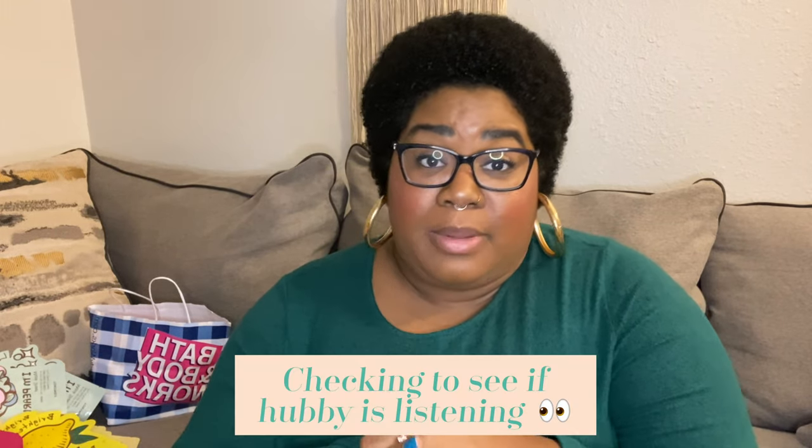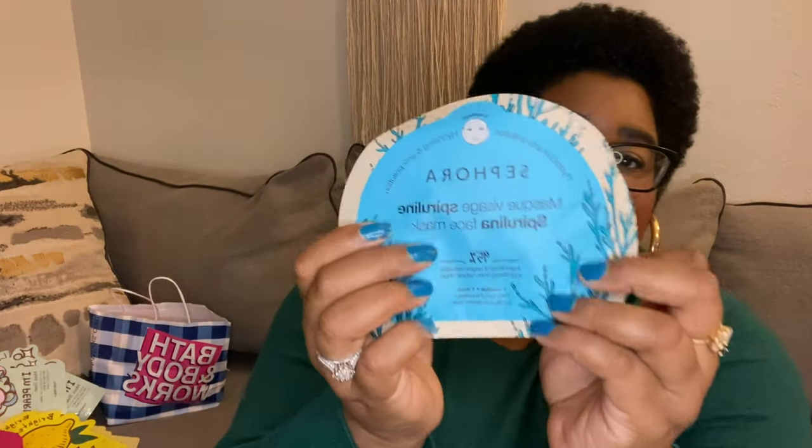Now I went to Sephora, and at Sephora I got my dream products — all $40 and above. Sephora has great masks; I got these hydrating and anti-pollution sheet masks for about $5 each.